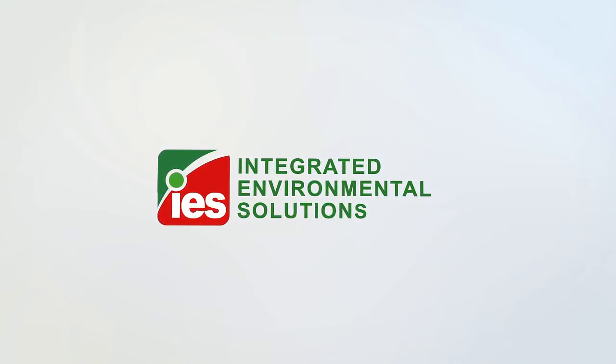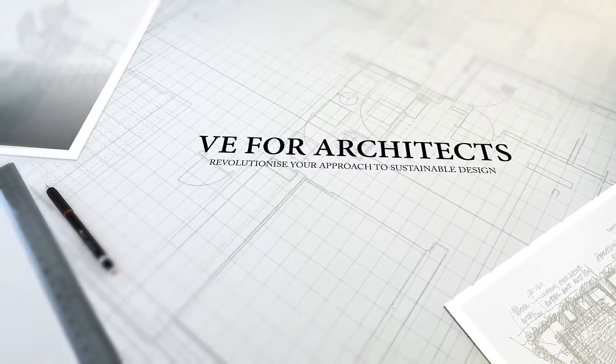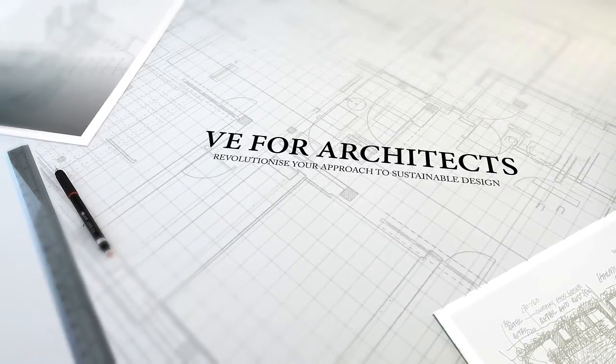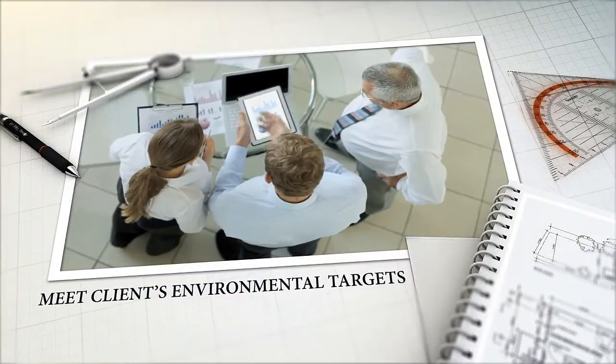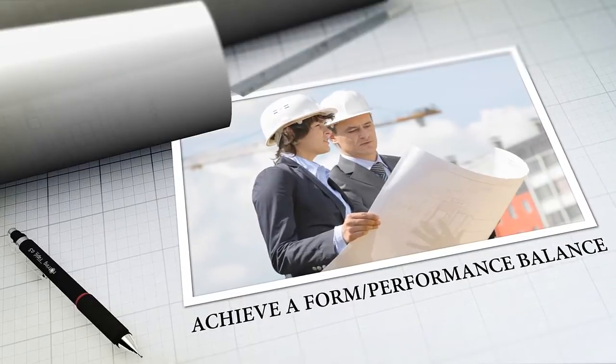Over the past decade, sustainability has gradually risen up the agenda to become a boardroom issue. And with your clients demanding ever higher energy and performance targets, taking the lead in delivering aesthetically pleasing forms that also deliver performance makes commercial sense.